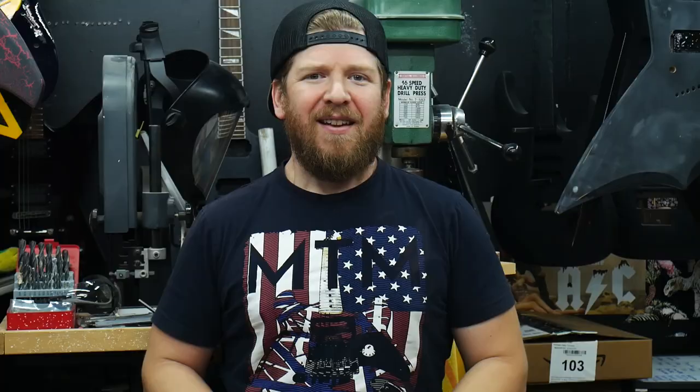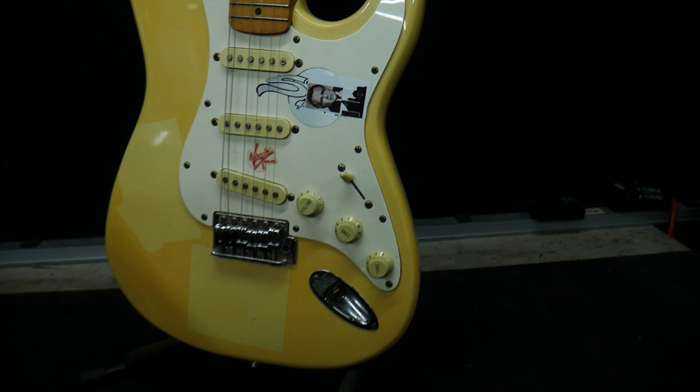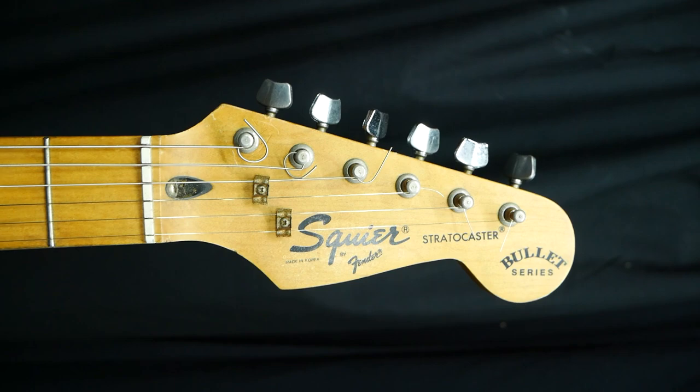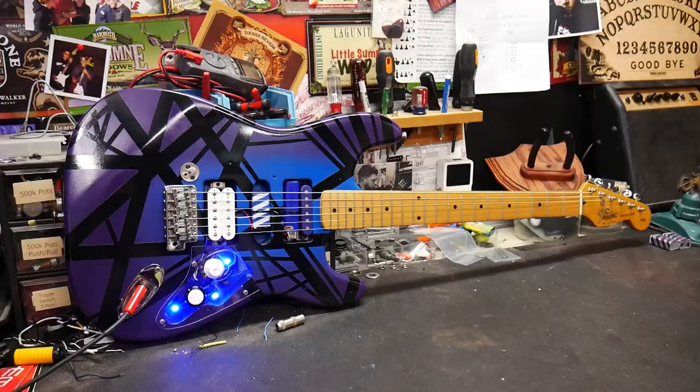Guys, I'm already working on the next giveaway guitar — it's going to be another Frankenstrat. It's an early 90s Fender Strat made in Korea, and it's got a very similar neck to the one on the Rusty Frankenstrat. This guitar caught my eye on Craigslist because it's actually the same exact model I started playing guitar on over 20 years ago — a Fender Squire Stratocaster Bullet Series. But I need to know: what color should this one be? I've done a few red Frankenstrats, bumblebees, black and white, stealths, a green one, purple and blue ones. My buddy Chuck has a blue one that was wicked, but a lighter blue or yellow would look rad too. Let me know in the comments what color you think I should do for the next Frankenstrat giveaway guitar.